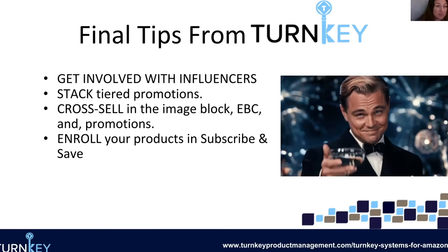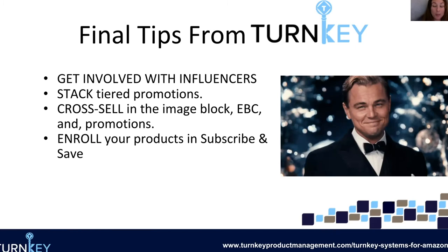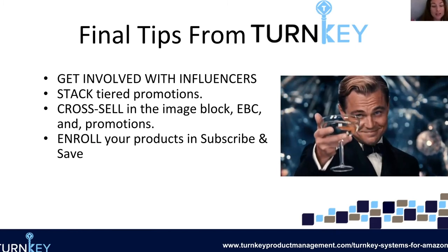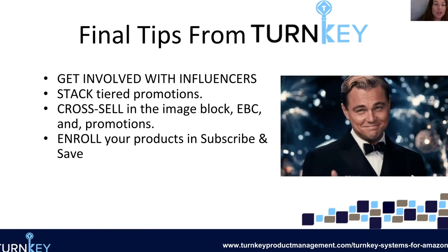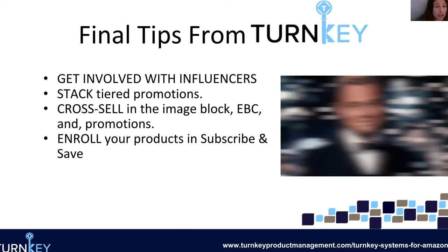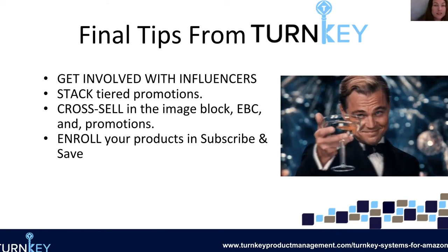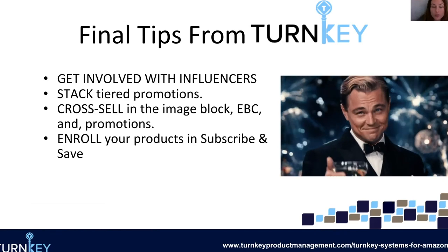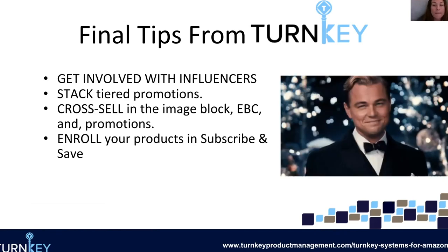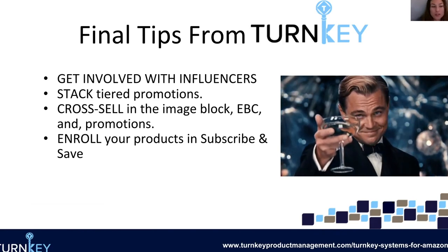Lastly, not something I talked about in the promotions section, but it does factor in when we're talking about trying to get people to buy from you more than once: make sure your products are enrolled in Subscribe and Save. It's a pretty simple process — if you guys need help with it, just reach out to my team and I'll give you a hand. Just enroll your product in Subscribe and Save, and if your product is eligible, Amazon will say you're good to go. And that's all I have for you guys with these promotions and final tips.